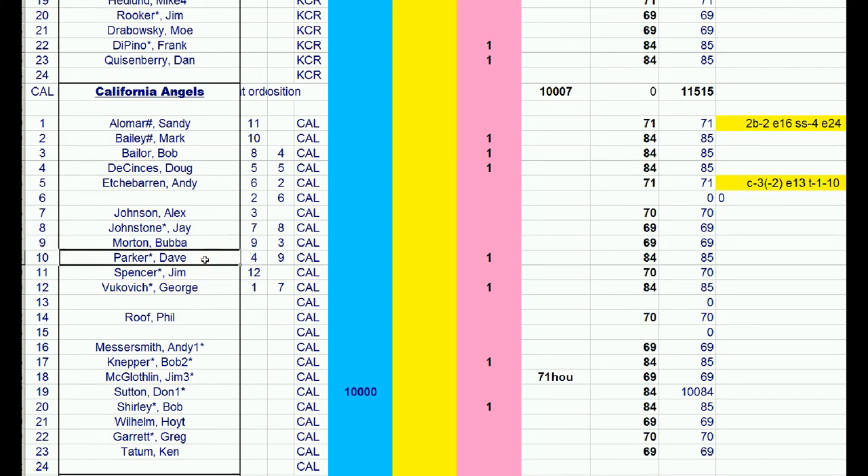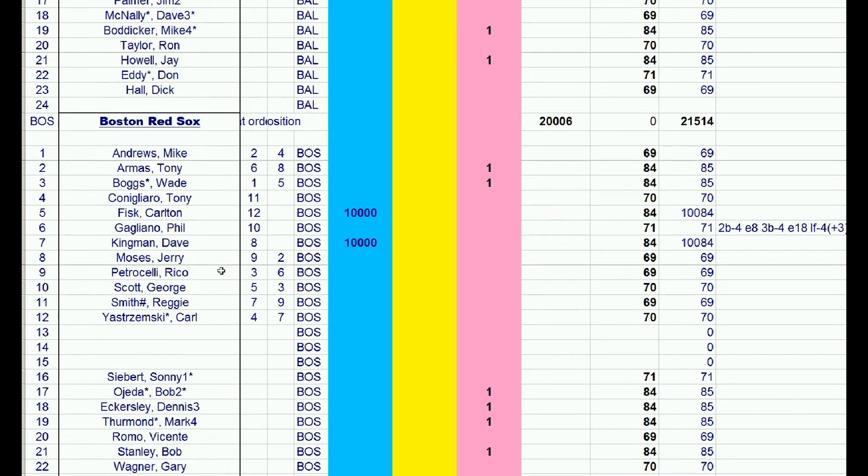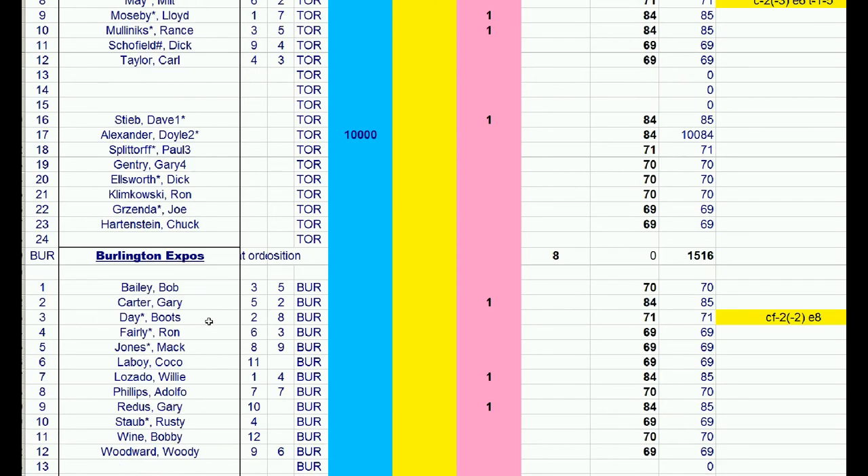There's still plenty of time to figure out how to finalize that trade — there are still more trades to do before the draft. Boston wants to move Dave Kingman, and Toronto is going to hold on to Doyle Alexander.